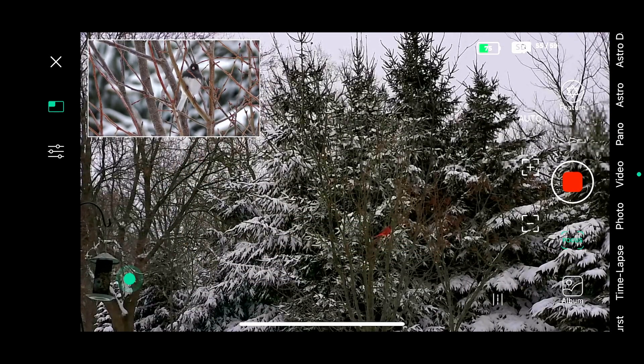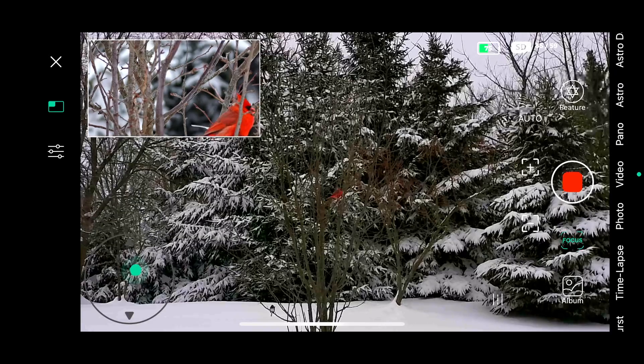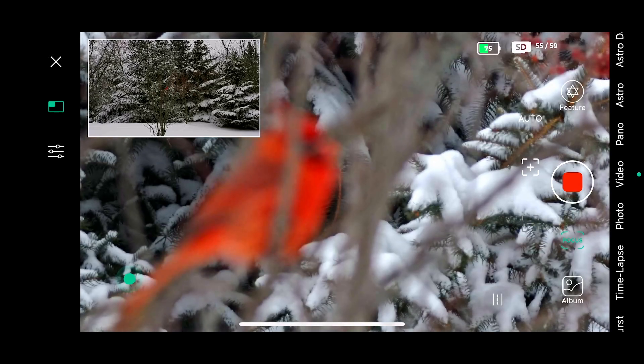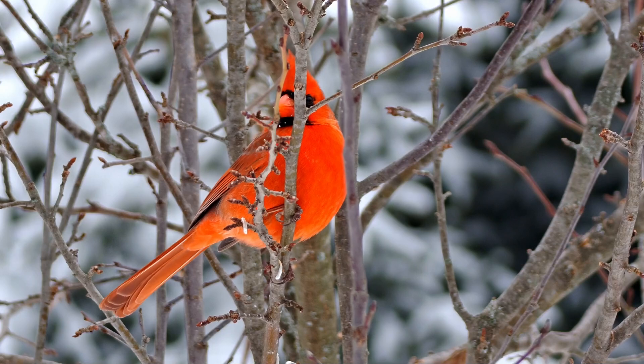The easiest way I found using the Dwarf 2 for birding is to be on the wide angle camera and then tap on the bird to have the camera point towards it. Then I just use the joystick controller to fine tune the position and jump to the telephoto lens to fine tune autofocus and record the bird as desired.